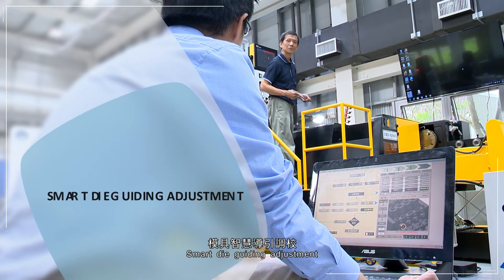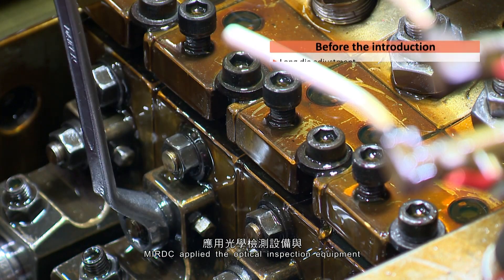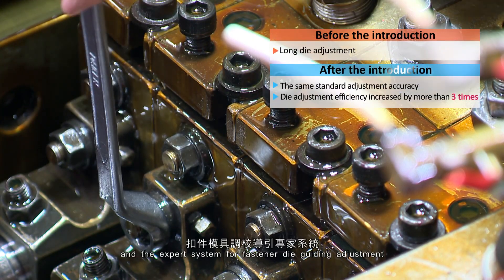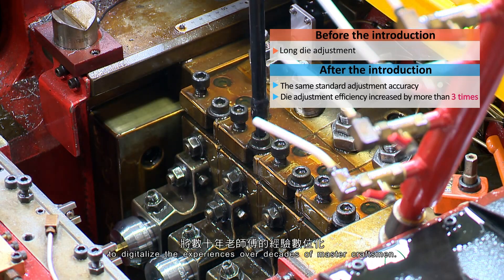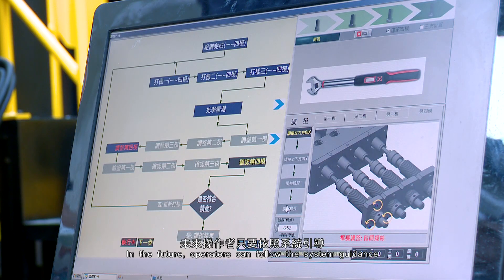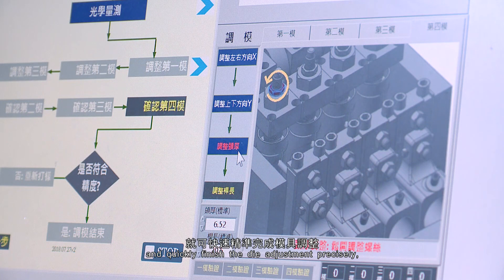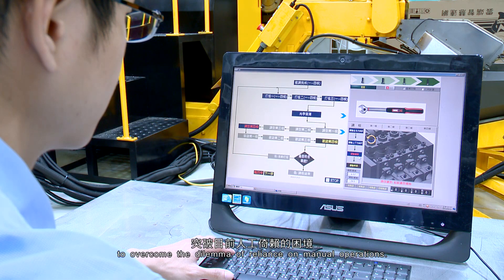Smart Die Guiding Adjustment. MIRDC applied optical inspection equipment and an expert system for fastener die guiding adjustment to digitalize the experiences of decades of master craftsmen. In the future, operators can follow the system guidance and quickly finish die adjustment precisely, overcoming the dilemma of reliance on manual operations.